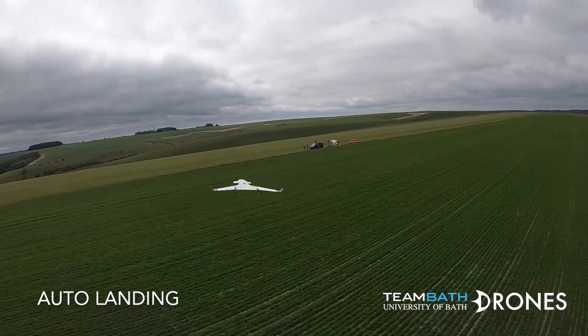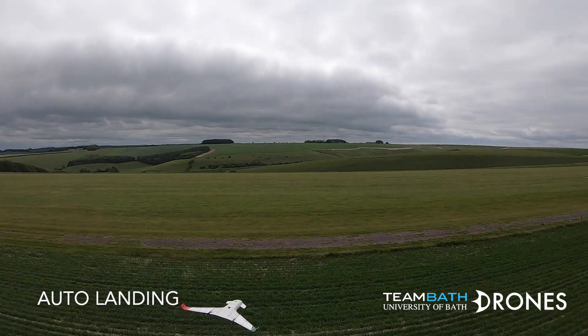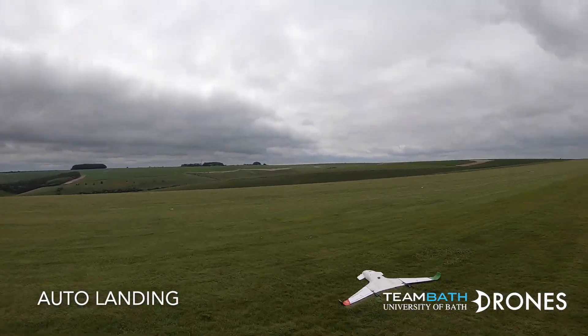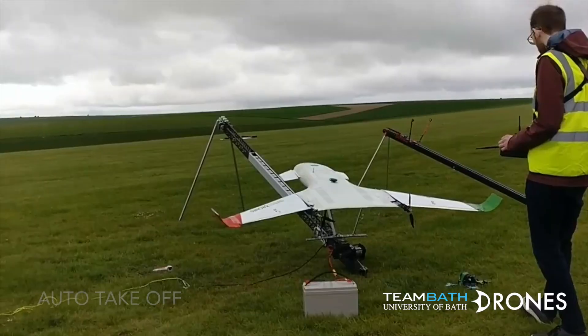KALUS has proven to be a reliable UAS and all aspects of the competition flight have been achieved. We are working hard to improve the performance of the aircraft and are looking forward to competing at the 2019 IMechE UAS Challenge in a few weeks' time.